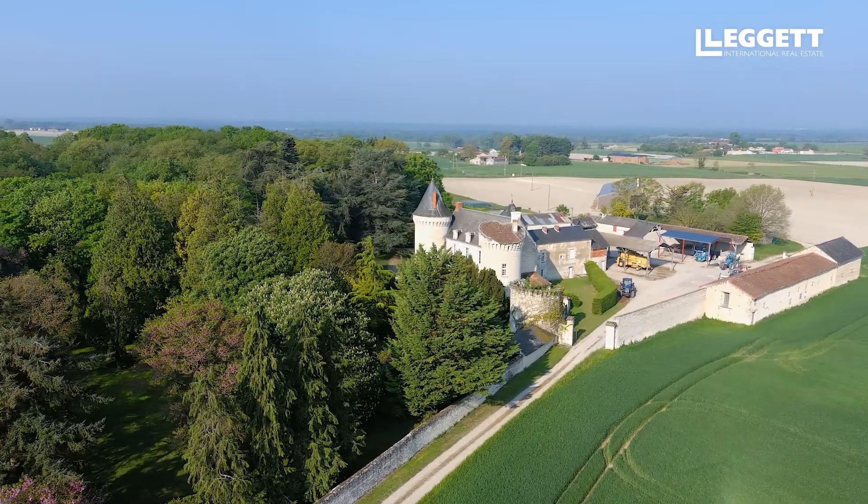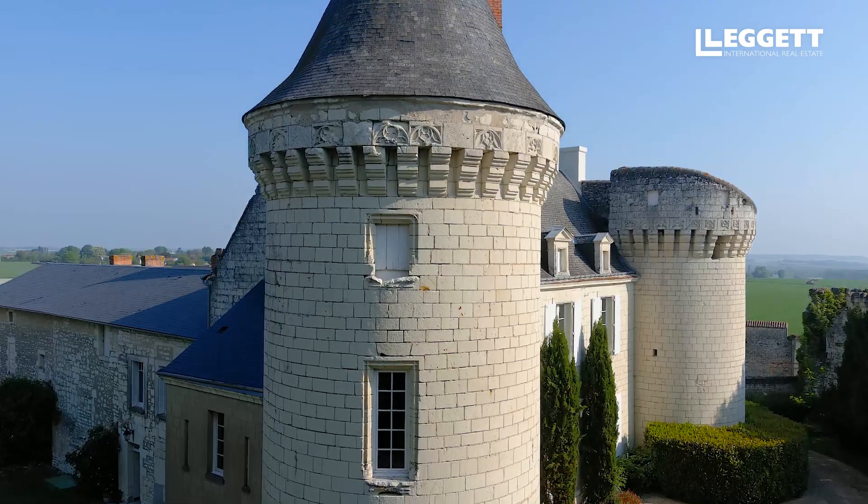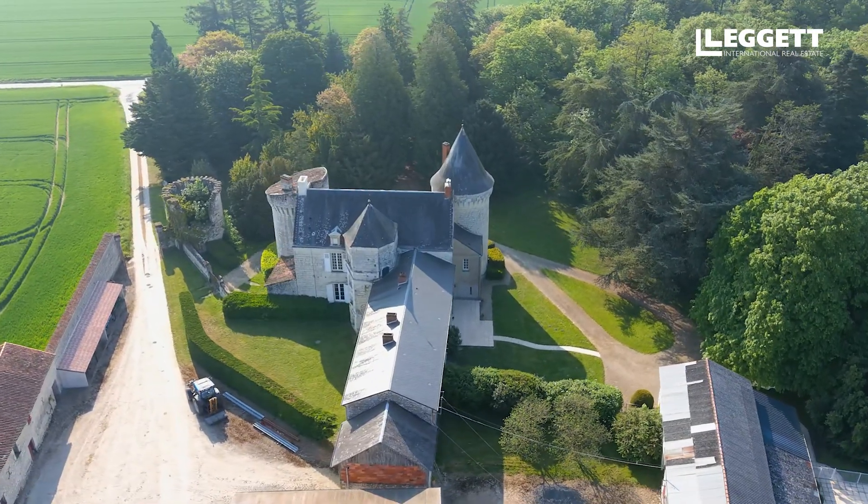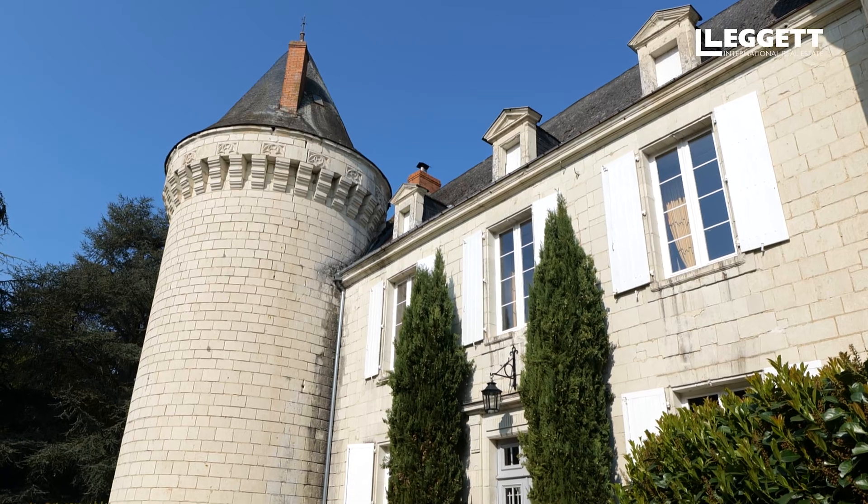Ce château, construit fin 15e, début 16e, a conservé quelques belles parties architecturales de cette période, avec ses cheminées monumentales, ses tours en machicoulis, mais a perdu ses douves qui existaient à l'époque.